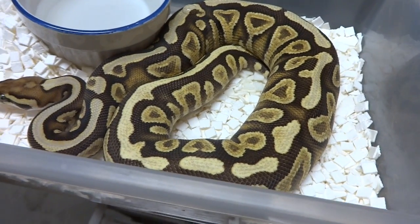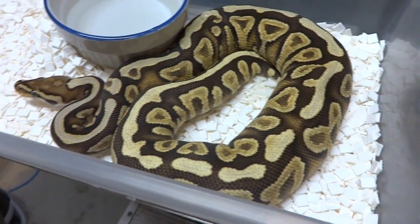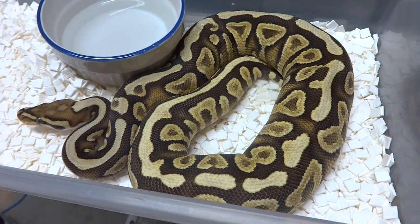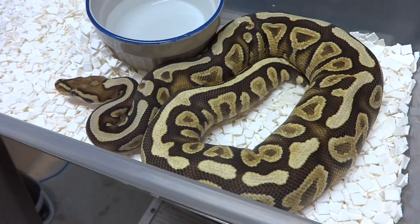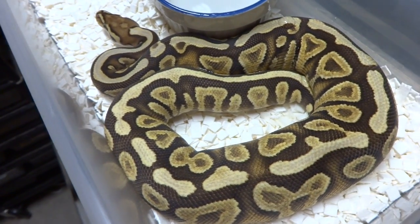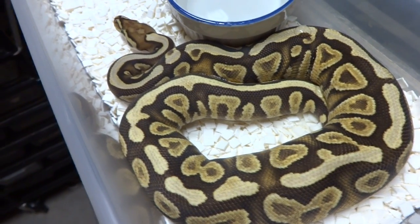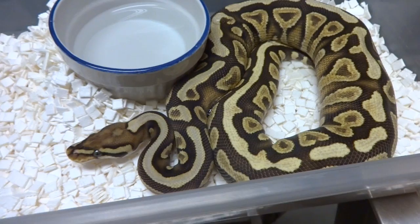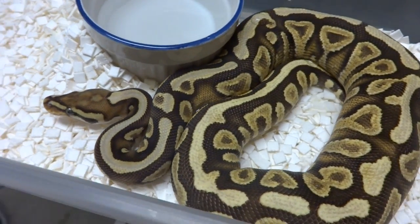I wanted to show you guys some of the cool-looking ball pythons we have here at Safari Reptiles. Two of these snakes we actually just got in and they're really neat looking. First up here we have a female Mojave spot-nosed yellow belly. We got this girl from Don Patterson over there in BC, British Columbia.